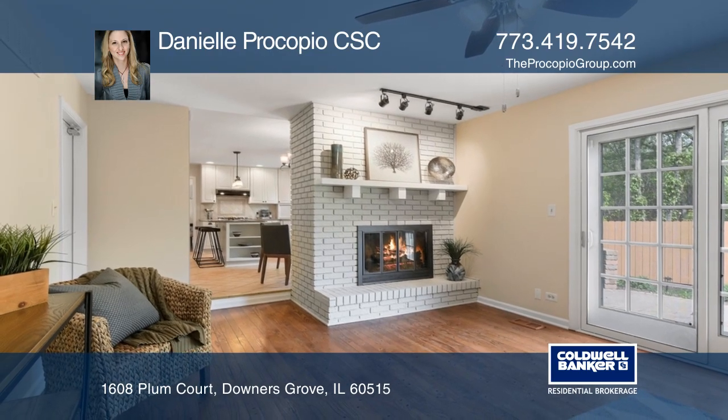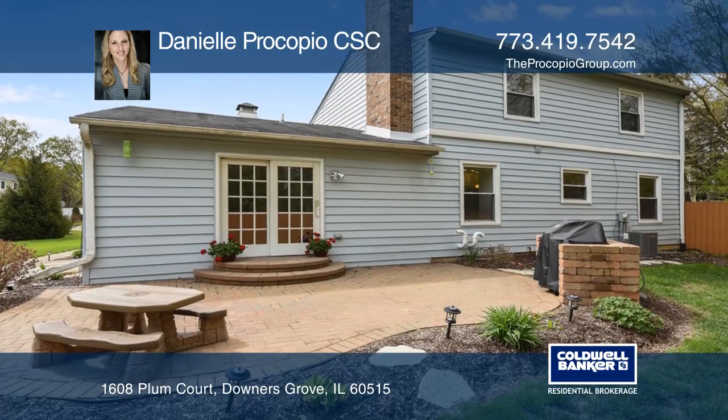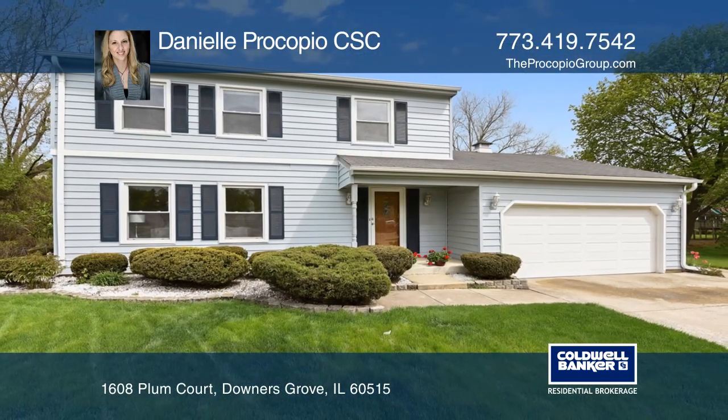You'll enjoy entertaining in front of the fireplace in the family room or in the backyard on the new paver patio. Danielle Procopio has all the details.